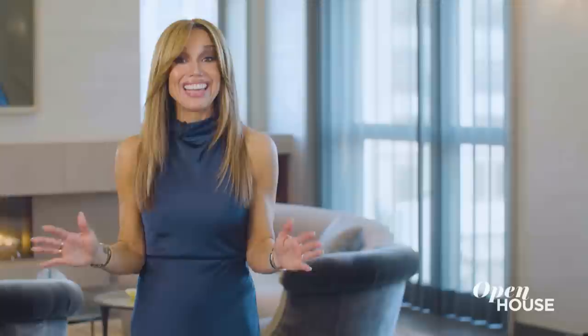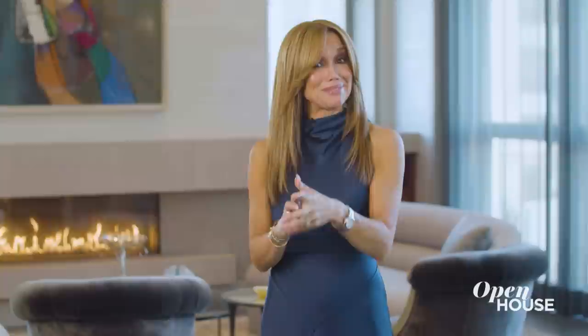Coming up in just a few, we are at this apartment featuring an architectural interpretation of a treehouse. Yes, a treehouse. Growing up in Oregon, nature was a huge inspiration for me to become an architect. And I also feel that there's so much nature missing in our modern life. Stay tuned.